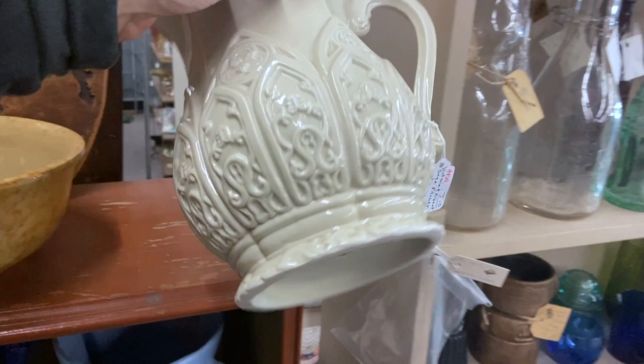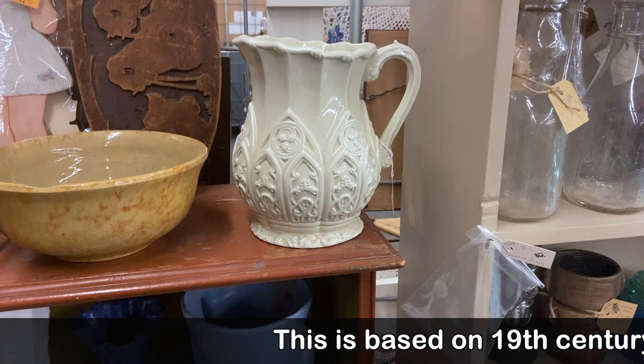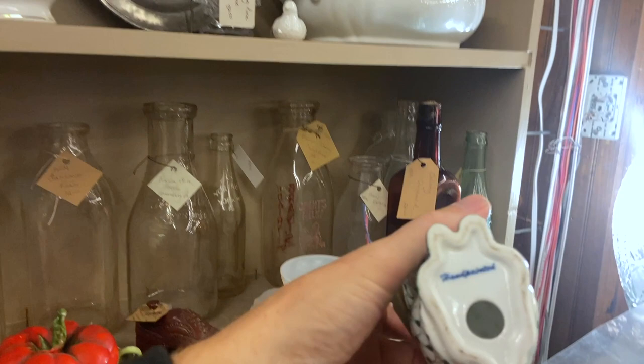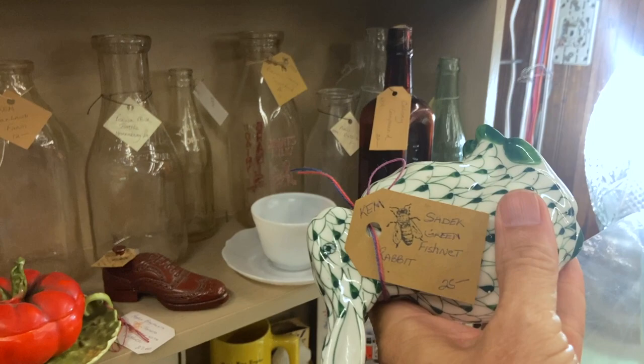I thought this was a more recent piece, but this is from the Victoria and Albert Museum. Museum reproductions are perfectly fine, and they're very good about marking things because they don't want to mislead the public — it's just that they're not going to be worth a ton of money later. Now, this could be Andrea by Sadek, or it could be Heron, but with the hand-painted mark I think that's an Andrea piece. And yes, someone put 'Sadek green fishnet,' but they were copying the fishnet of Heron when they made those.